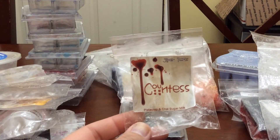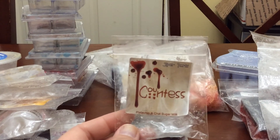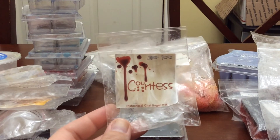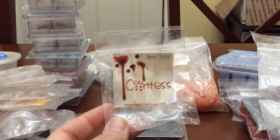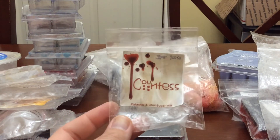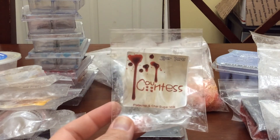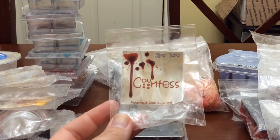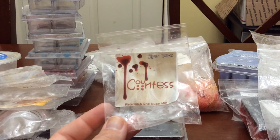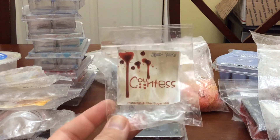Countess — Pistachio and Chai Sugar Milk. I was trying to get a feel for if I like this, and I really do. This one also feels like a fall scent. Sugar Milk scares me because Bernadette smells like vomit to me, so I try to melt these before buying. I really enjoyed this one — it smelled very sweet. Sometimes sugar milk can be sweet and sometimes sour depending on what it's blended with. But this was really nice and it's also in my cart to purchase next time.